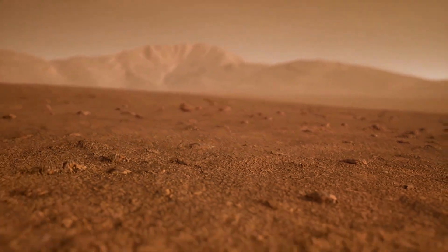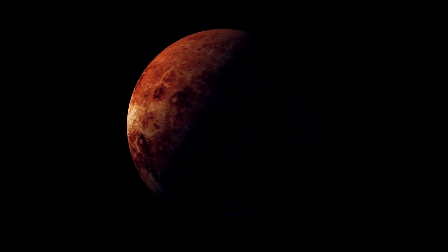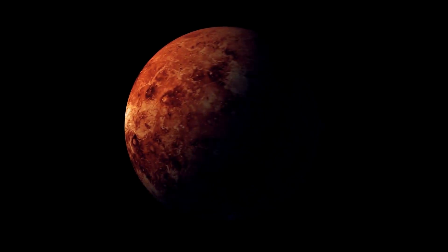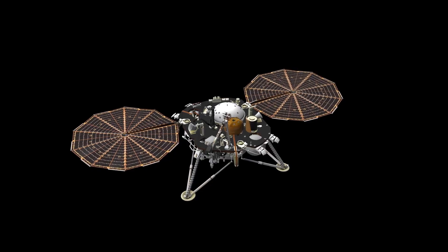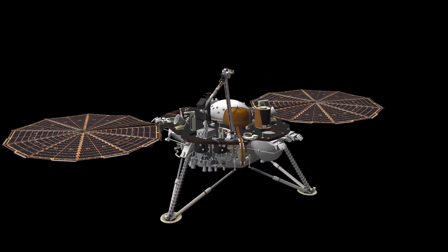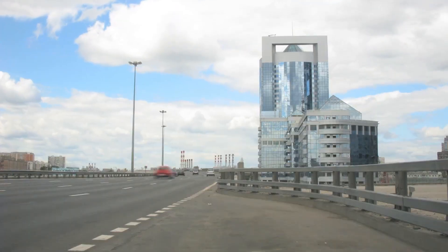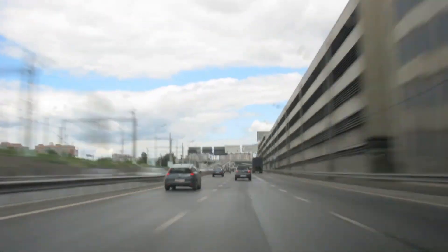Every new discovery on Mars inches us closer to answering the age-old question: could this planet have once hosted life? But this mission goes beyond just studying Mars. It's a step toward understanding our own existence in the grander universe. As we continue to explore the red planet, each breakthrough deepens our grasp of the cosmos and our place within it.